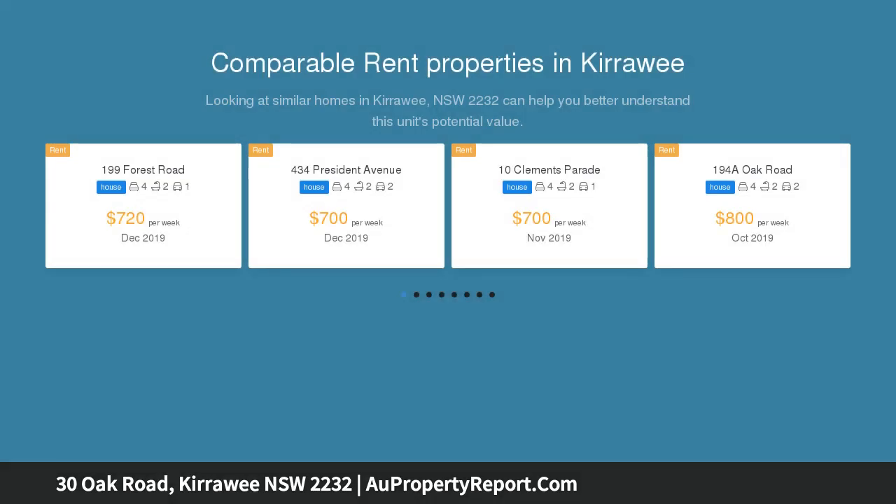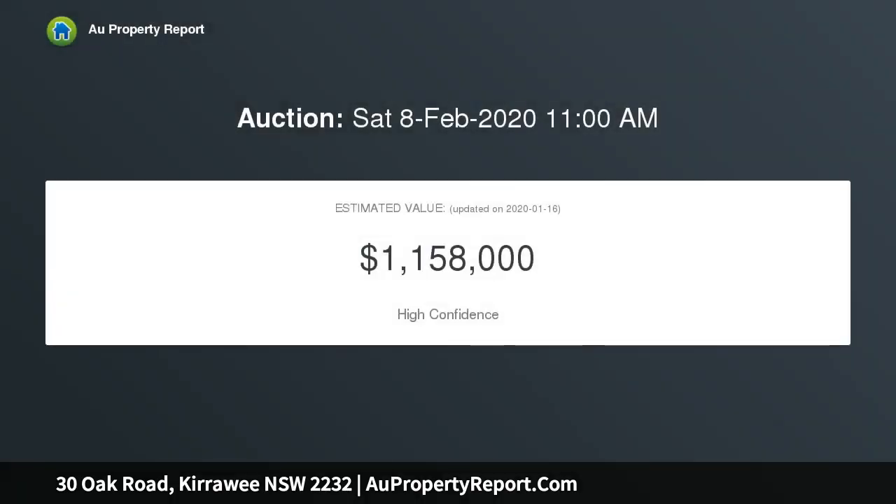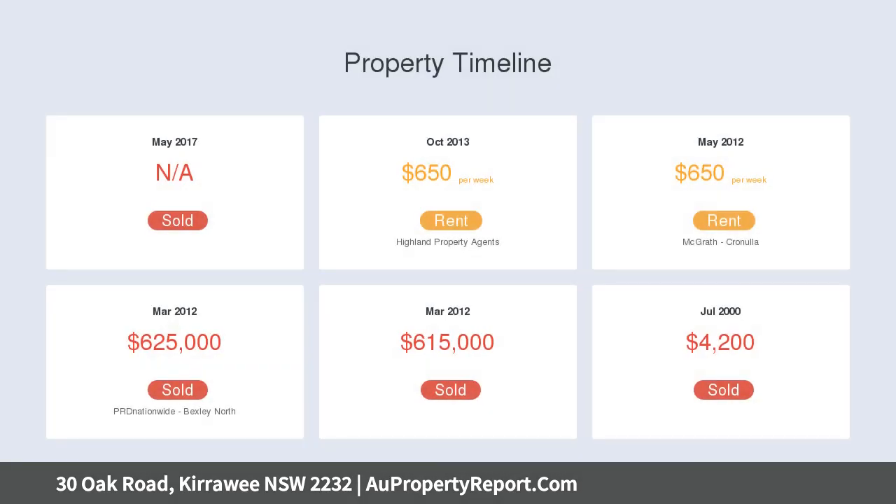This sensational home is just moments to local schools, parks, and transport, and offers a fantastic opportunity for the growing family. Features include indoor and outdoor entertaining areas, including a full outdoor kitchen and level yard, plus open plan and light-filled living areas with ducted air conditioning in living spaces.